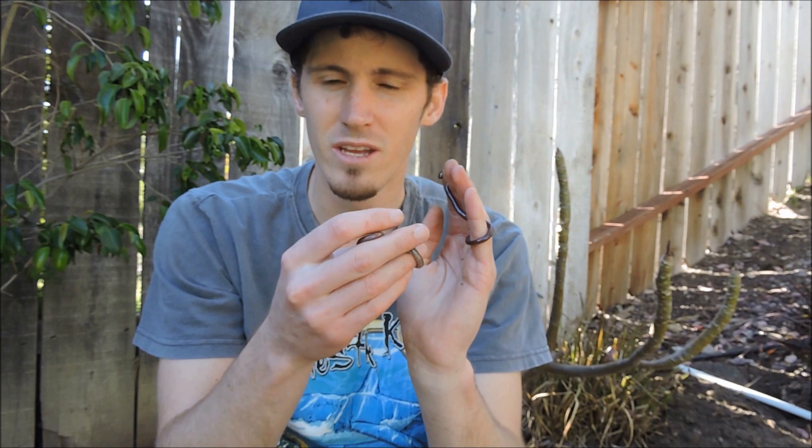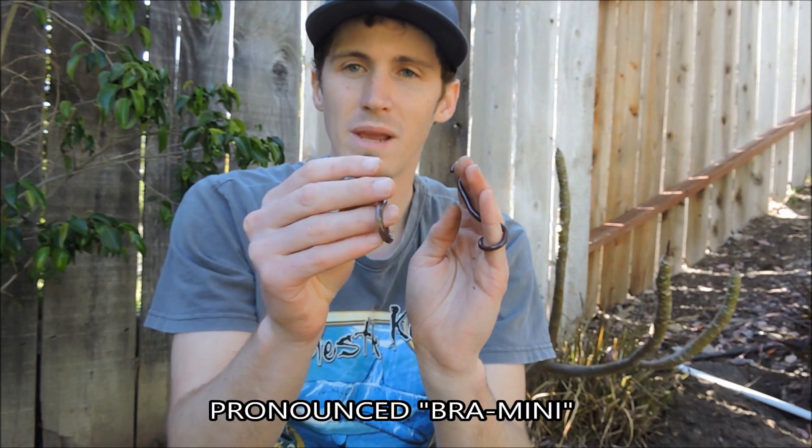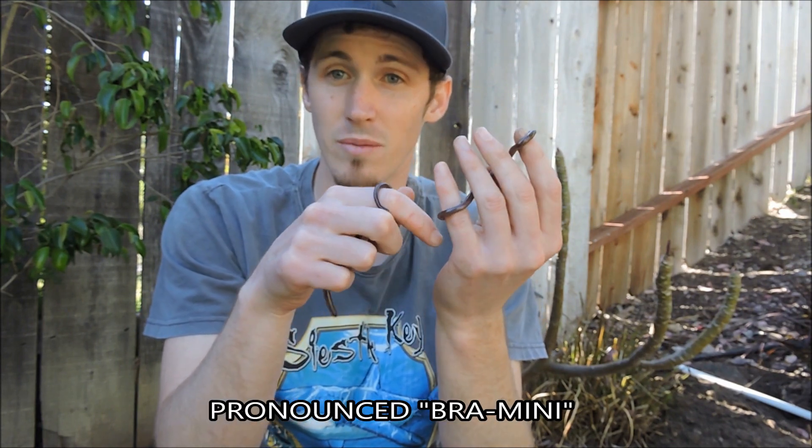I got a real treat for you today. I'm actually in my cousin's backyard — these were actually found by my cousin. I've never seen these snakes before, so this is a lifer for me even to see them. This is obviously an urban environment, so some of you might be able to guess what this is. We have a pair of Brahmini blind snakes.